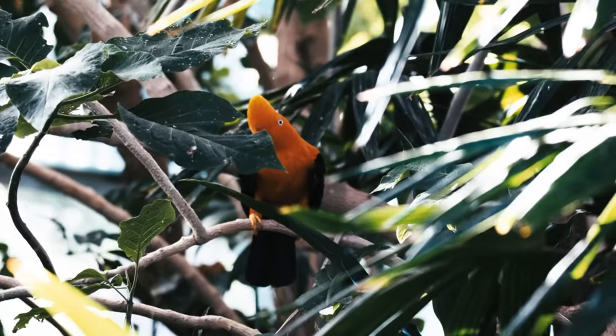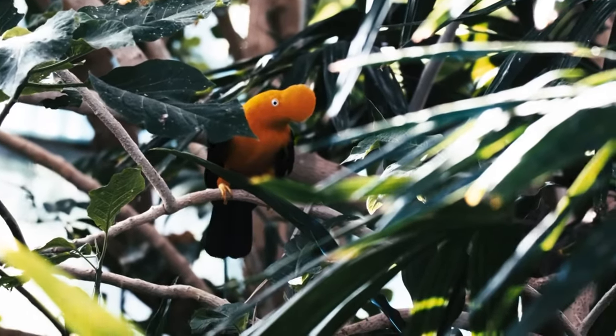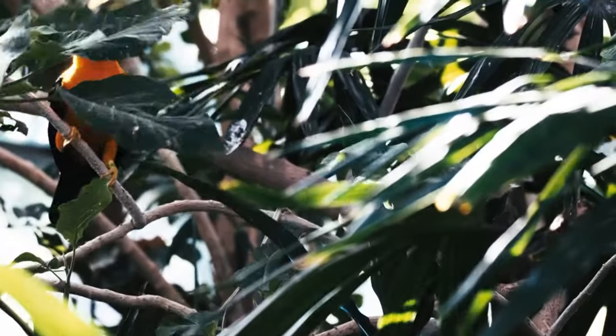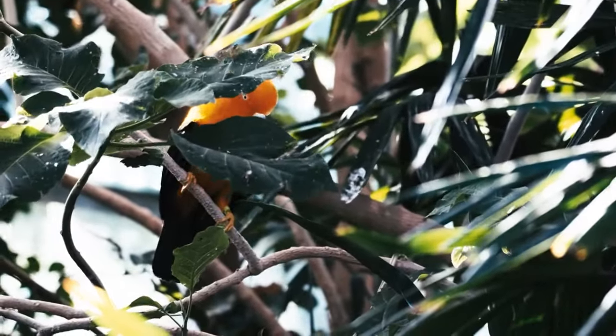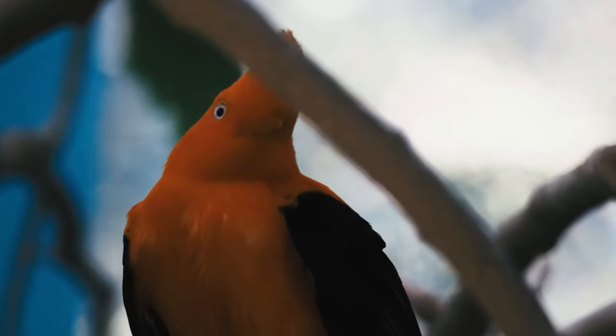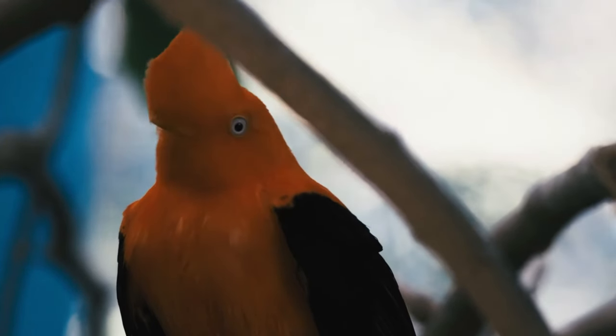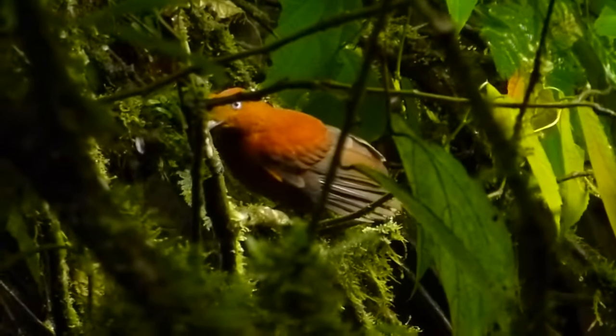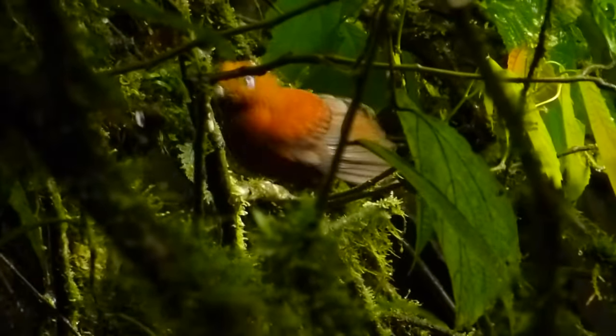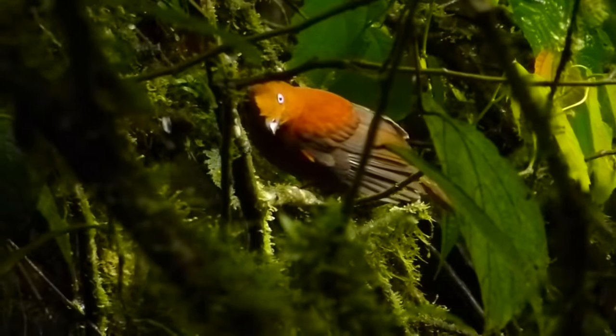Once a female has picked her favorite male, she'll drop down and try to grab his attention. Sometimes the guys get so caught up in their displays, they forget to mate altogether. The pair flies off to a secluded area to quickly mate and then part ways. A secluded spot makes their pairing less obvious and less likely to be disturbed by other birds, both males and females alike.